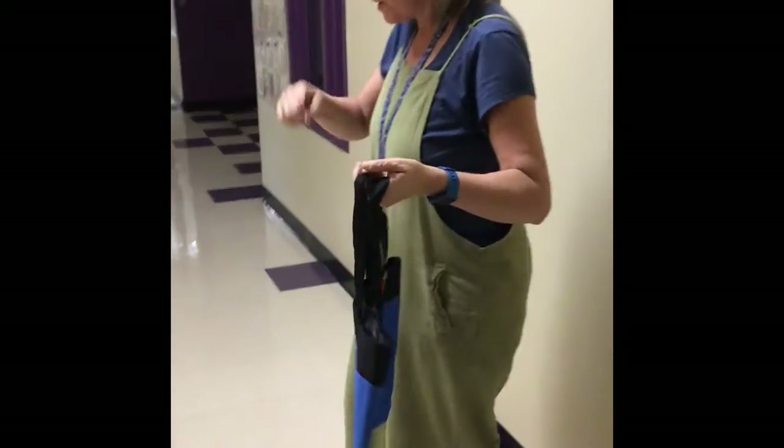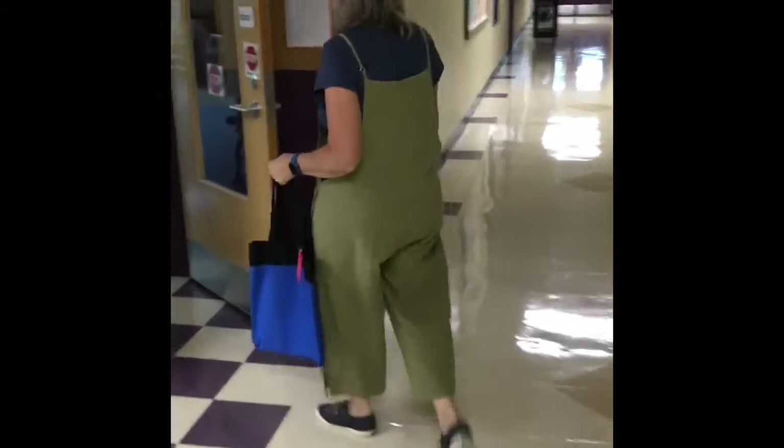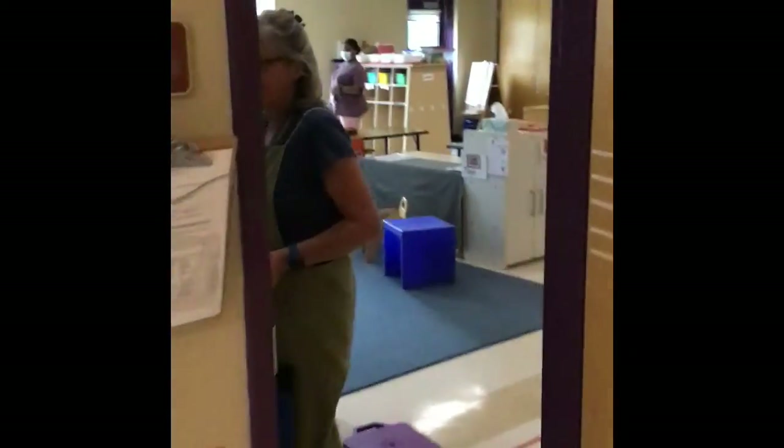They have their bag, they're gonna walk down the hall, and once they come into our classroom, see our classroom, then they're gonna turn the corner and find their name.